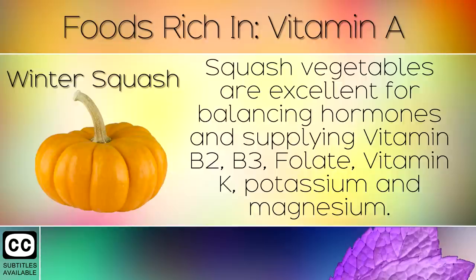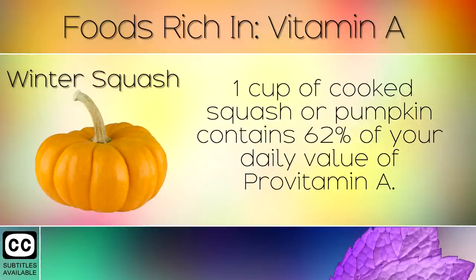3. Winter Squash. Squash vegetables are excellent for balancing hormones and supplying Vitamin B2, B3, Folate, Vitamin K, Potassium and Magnesium. 1 cup of cooked squash or pumpkin contains 62% of your daily value of pro-vitamin A.